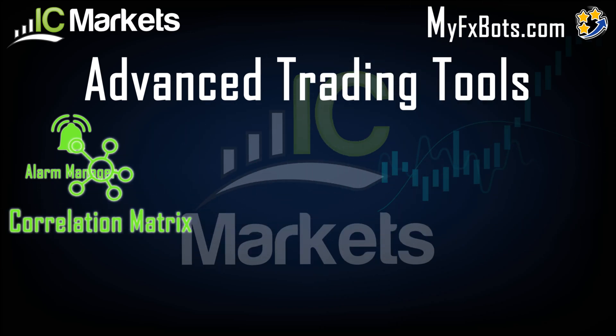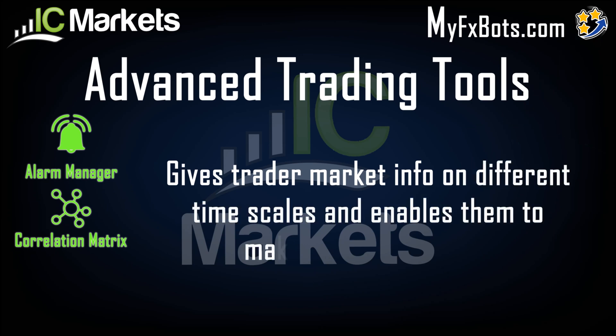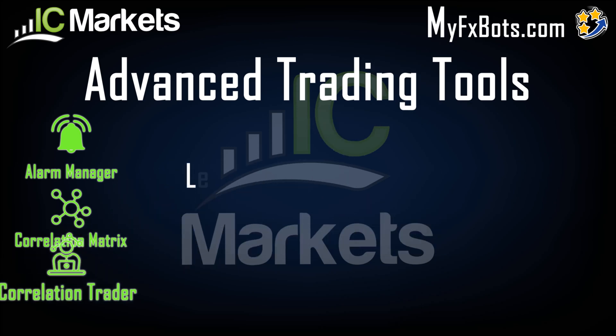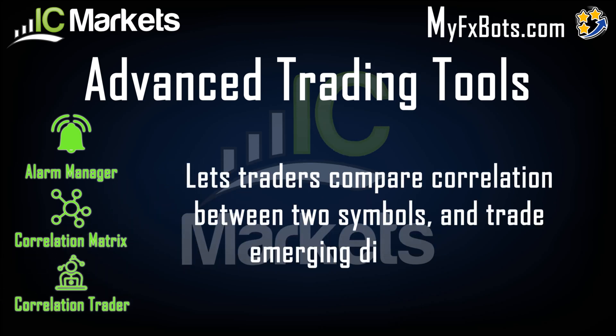Correlation Matrix gives traders market info on different timescales and enables them to make better decisions. Correlation Trader lets traders compare correlation between two symbols and trade emerging differences.